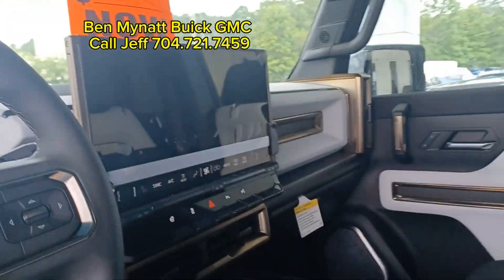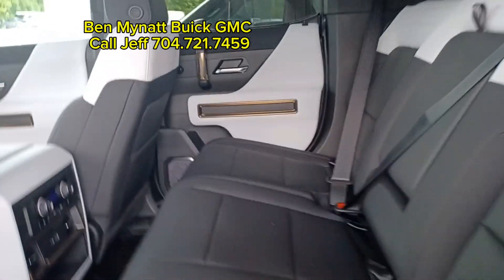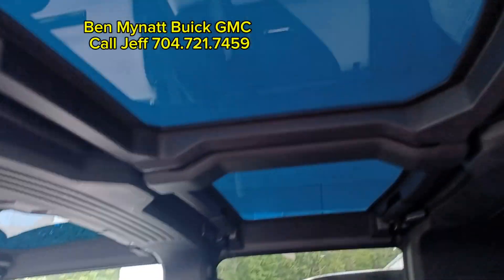Look at that interior — it is amazing, folks. Power, power, power. Check it out. Give me a call.